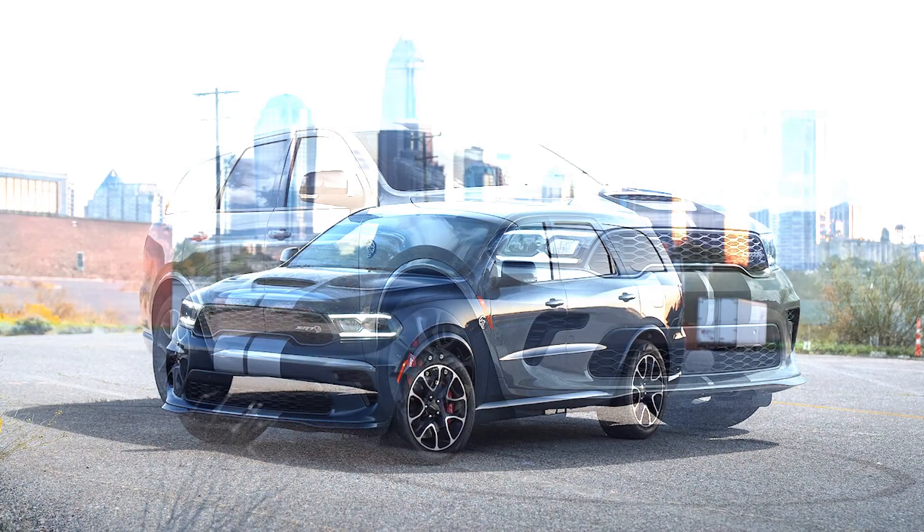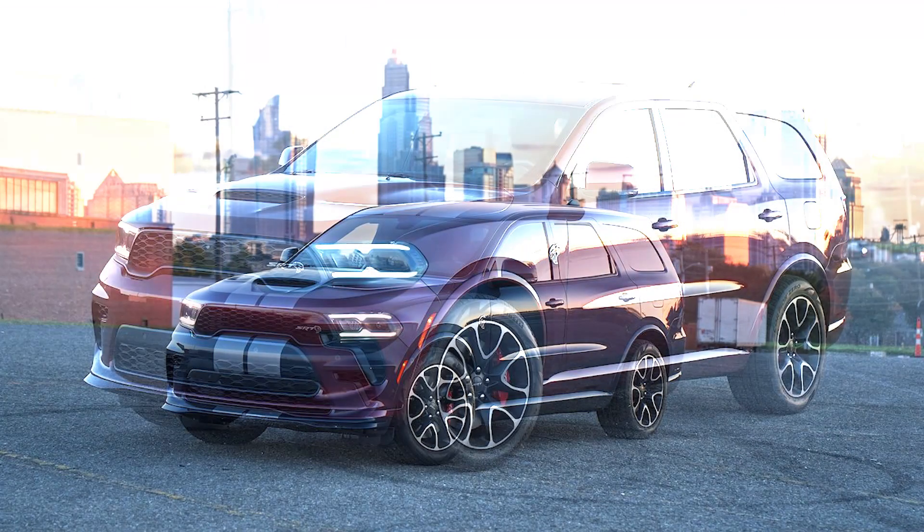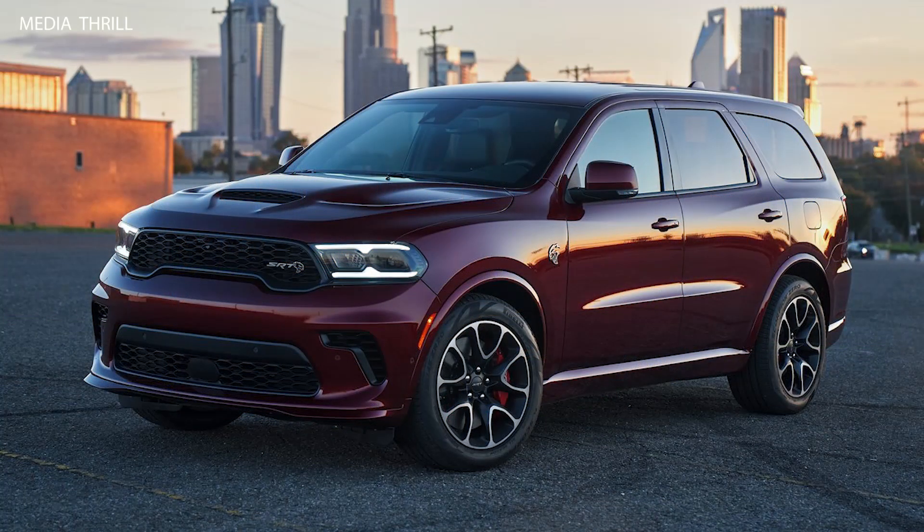Performance features: the SUV is equipped with high-performance Brembo brakes, adaptive damping suspension, and a performance-tuned all-wheel drive system for exceptional handling and control.